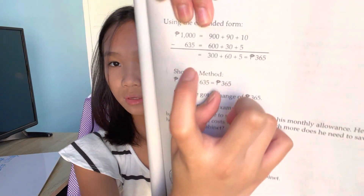In 1,000 pesos, there are no 100s, 10s, and 1s. So we changed 1,000 into 900, 9 tens and 10 ones. So, using the expanded form, 1,000 minus 635: 900 plus 90 plus 10, minus 600 plus 30 plus 5, equals 300 plus 60 plus 5. So 1,000 minus 635 equals 365.